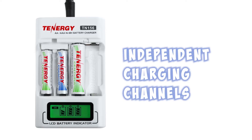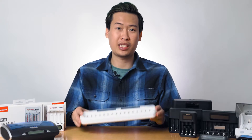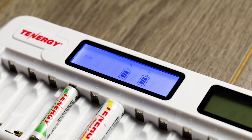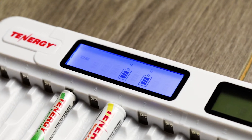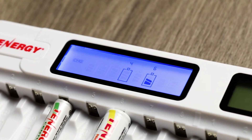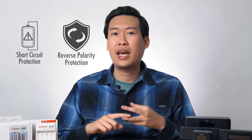Another thing Tenergy chargers have in common is independent charging channels. What that means is the charger will automatically detect the battery size and chemistry and fully recharge them with the correct current, as long as the battery size and chemistry are compatible with the charger. Because safety is a very important priority at Tenergy, we've built in safety protections into all these chargers. They include short circuit protection, reverse polarity, and bad cell detection. They also have a safety timer, so if the charger detects that your batteries have been charging for too long, it'll automatically stop charging to give your battery some time to rest.